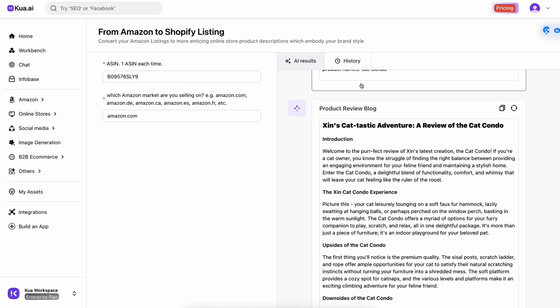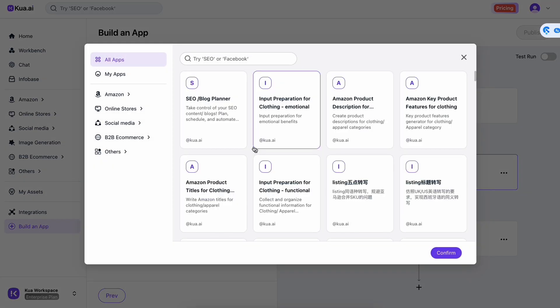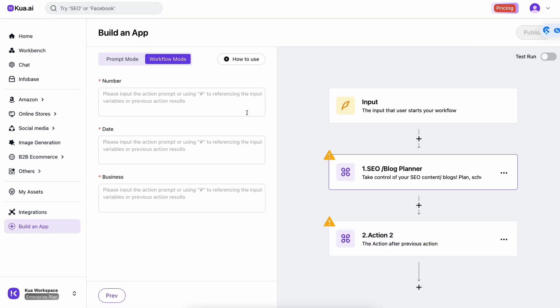And why stop there? Another few clicks and you can churn out blog posts promoting your products. Want to make workflows tailor-made for your team's exact needs? You might think you need another app for that — but no, Qua.ai does that too.